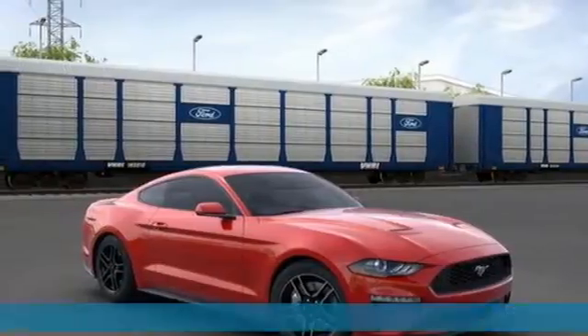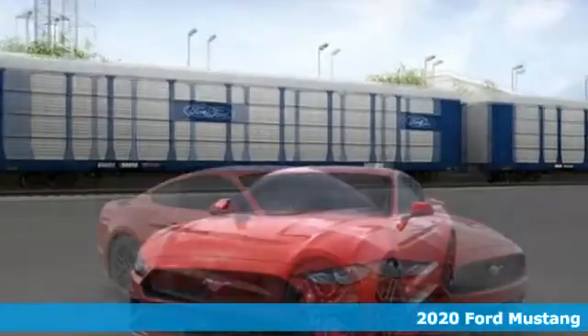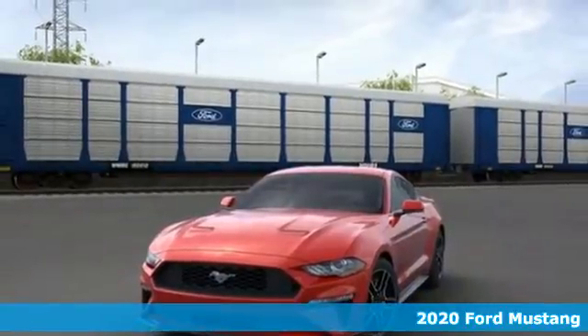It's a new 2020 Ford Mustang — the legendary head-turning, heart-pounding machine you want.